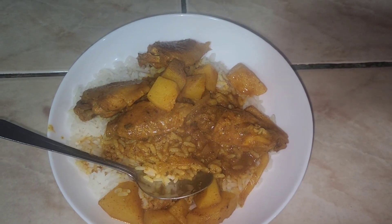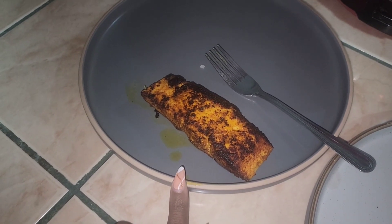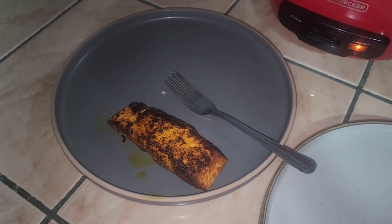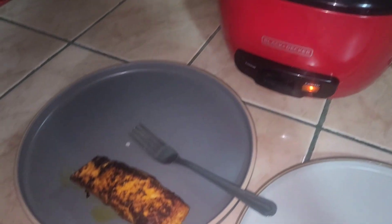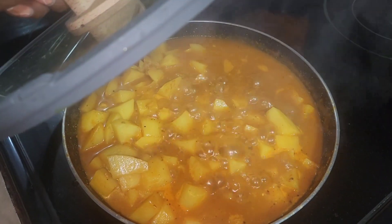We got curry chicken for dinner — I did not put carrots in it but it looks good. I also made my husband salmon, and I'm making potatoes on the side. The kids will have potatoes, and my husband will have salmon with rice.